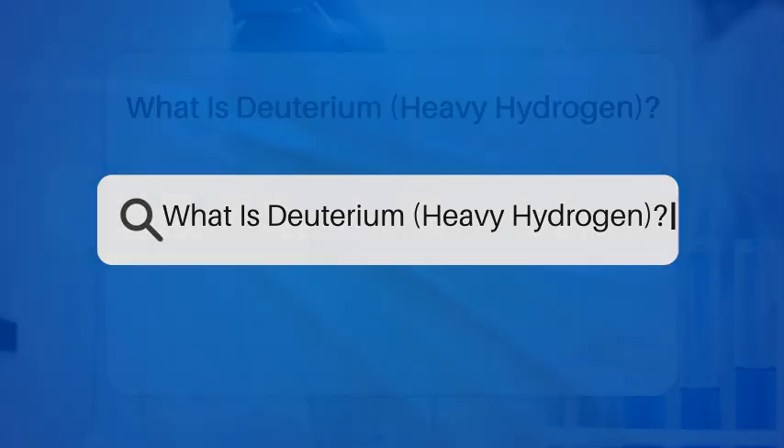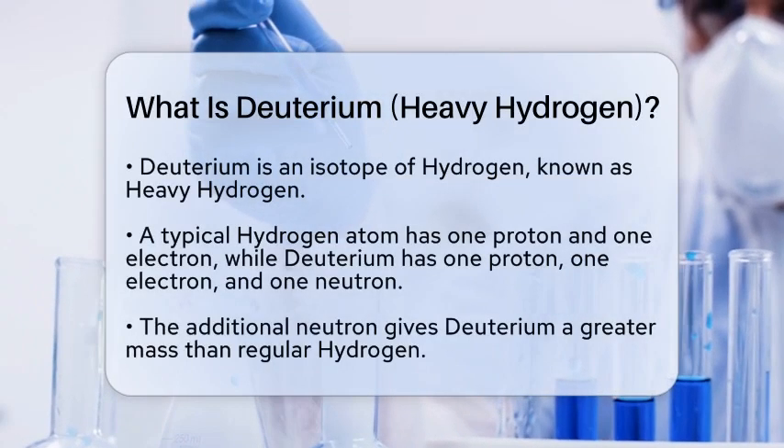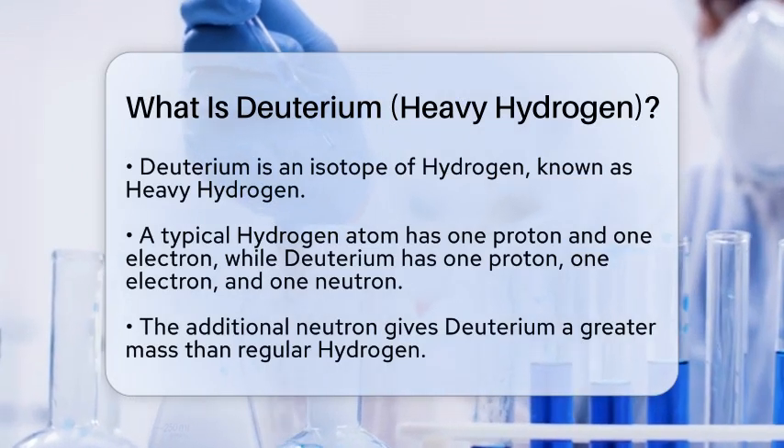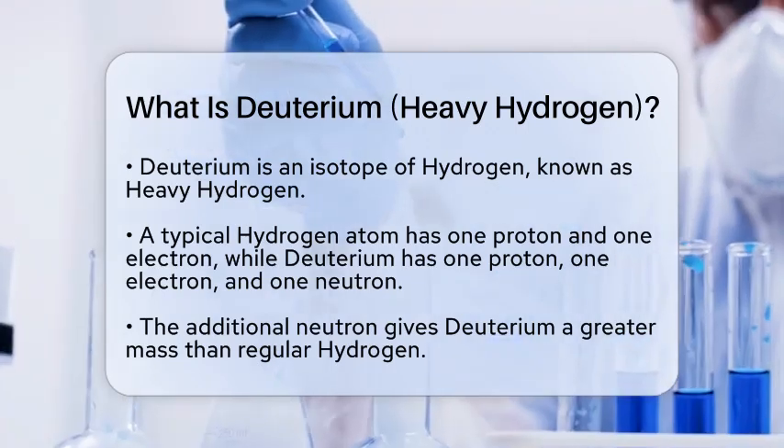What is deuterium, heavy hydrogen? Imagine a world where the simplest element in the universe has a heavier sibling. This sibling is known as deuterium, often referred to as heavy hydrogen. But what exactly is it?